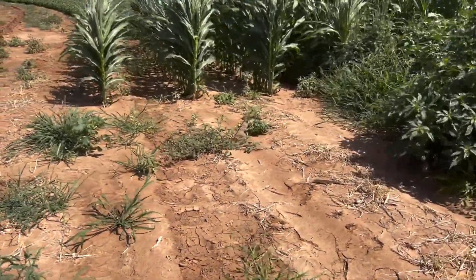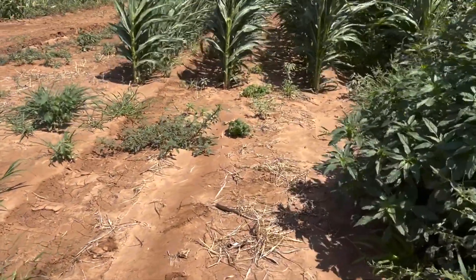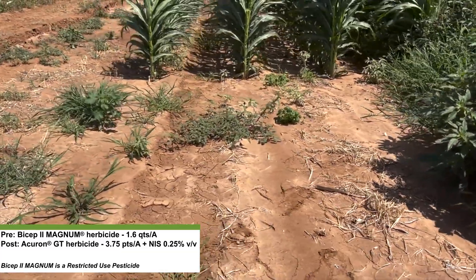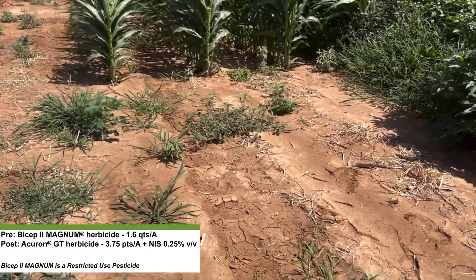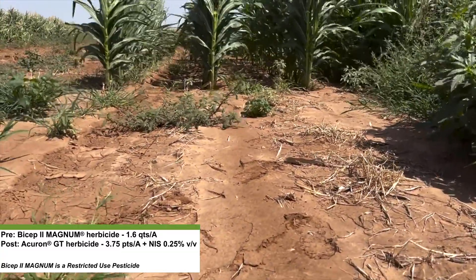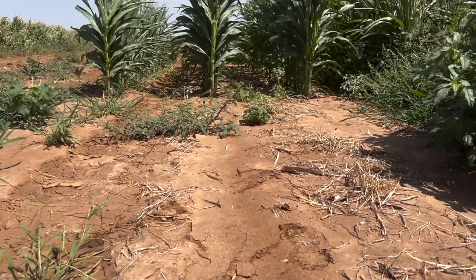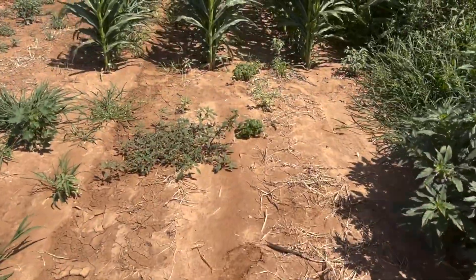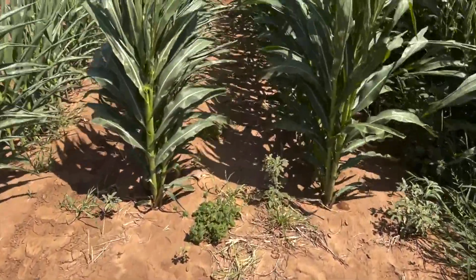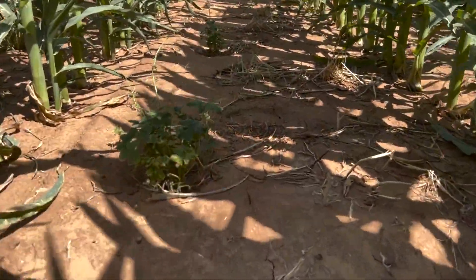If a grower is in a field where he certainly doesn't have the weed pressure we're experiencing at our Grow More Experience site, this is a very effective program: Bicep 2 Magnum at the foundation rate of 1.6 quarts per acre, then followed back in with 3.75 pints of Acheron GT. You can see we did an effective job of taking out both broadleaf weeds and grasses, both in our bare ground and in our crop. Again, this is 28 days after our early post — a very effective program.